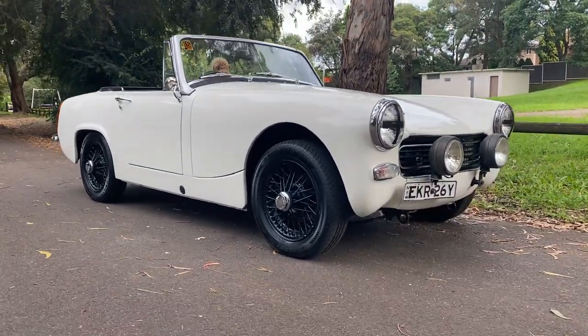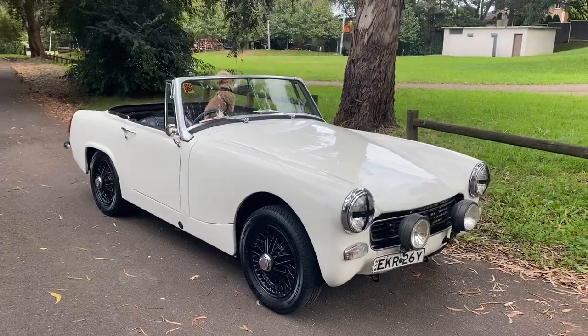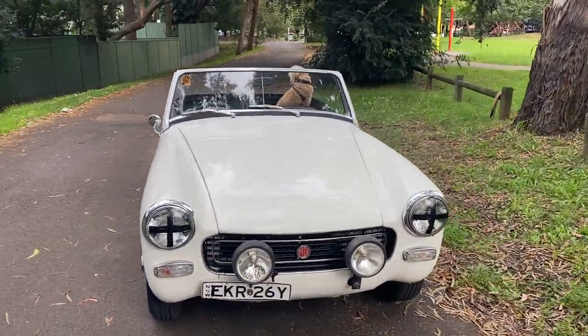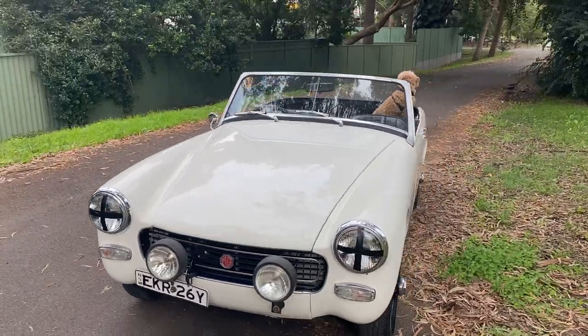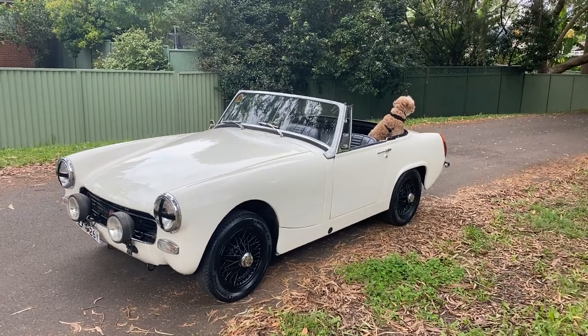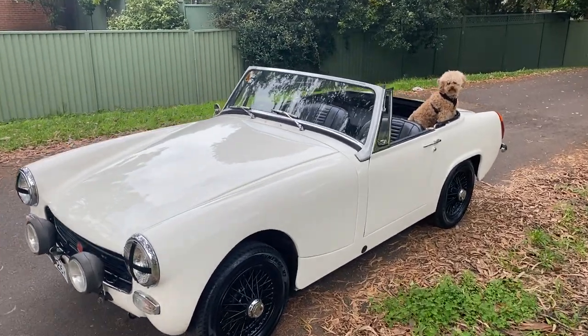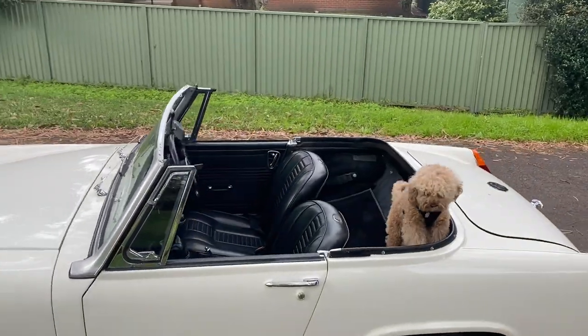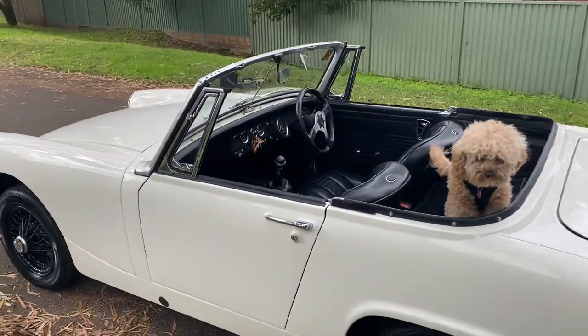G'day viewers, check out this little piece of history. This is fun in a small and lively box. This is a lot of pleasure to drive around the streets of Sydney or wherever you may live, and you feel like you're going fast. It's very engaging. This is fun and it's just gorgeous. Look at these images.